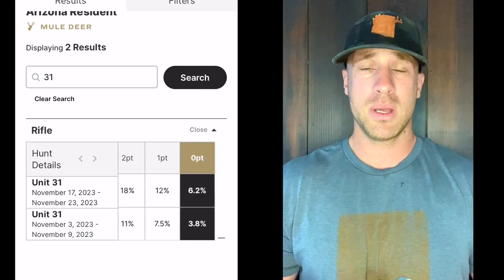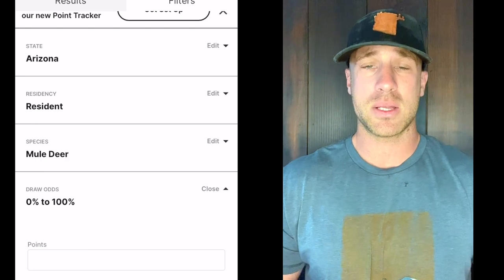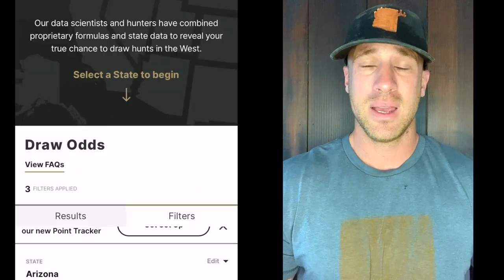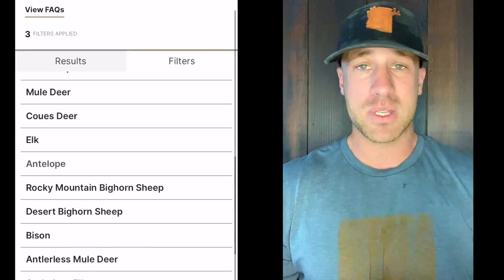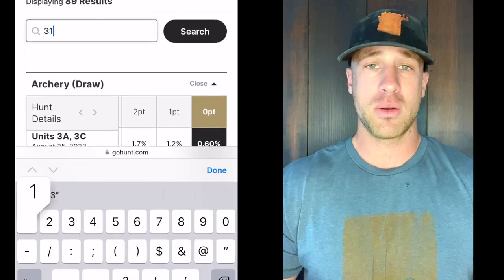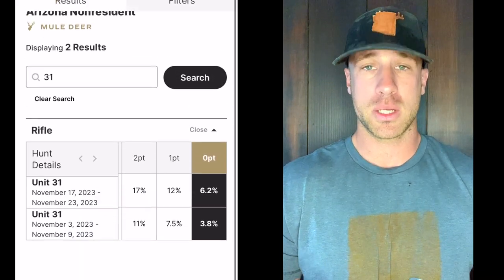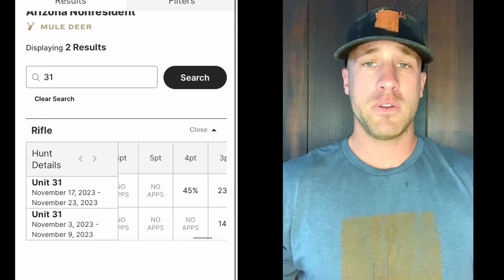Unit 31 is pretty remote and not the easiest to get to in some areas, so understand that going in. There aren't any major cities close by — there are small Arizona towns like Safford nearby. Just make sure you know what you need to do before heading out there for a hunt or scouting trip.